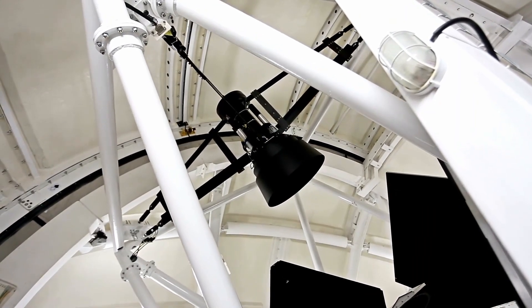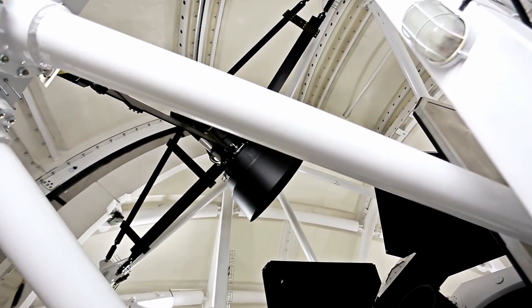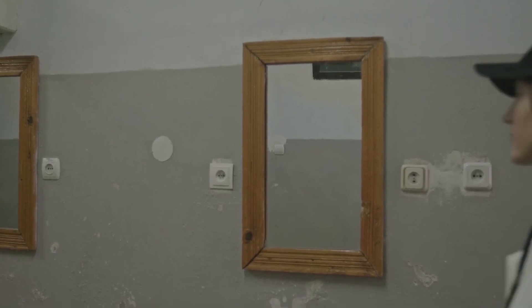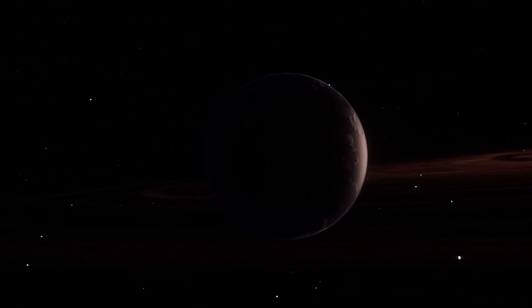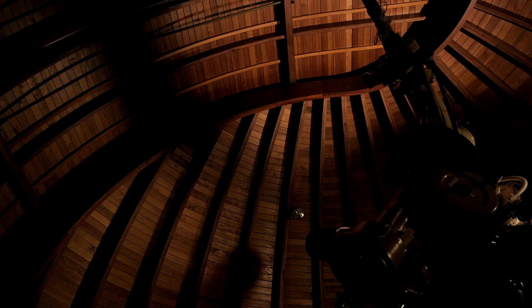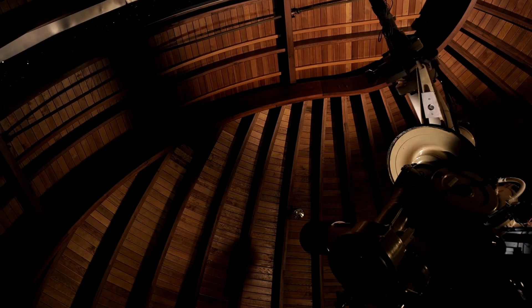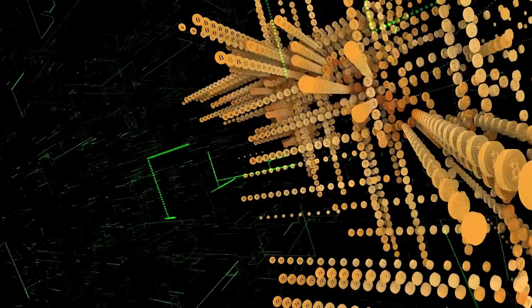When we observe it from Earth, we're seeing how it appeared 4.2 years ago. In 2020, scientists estimated that Proxima Centauri b has a mass similar to Earth's, though its exact size remains uncertain — it could be between 0.94 and 1.4 times Earth's size. Depending on its composition, it might have a large core like Mercury or significant water content. Scientists use computer models to make educated guesses based on factors like the surrounding environment, internal heat, rotation, and stellar radiation.